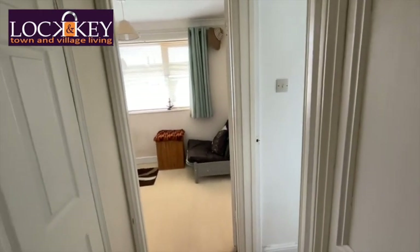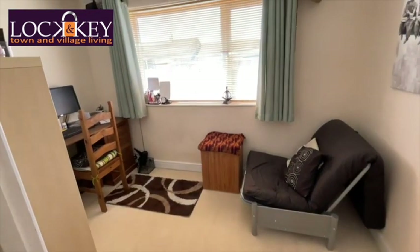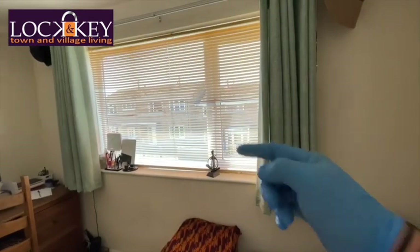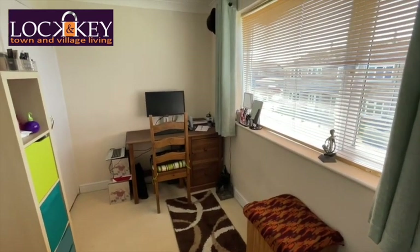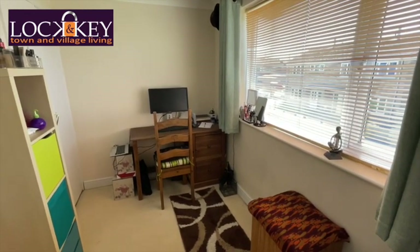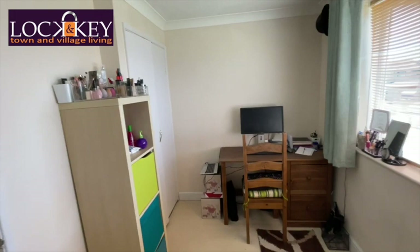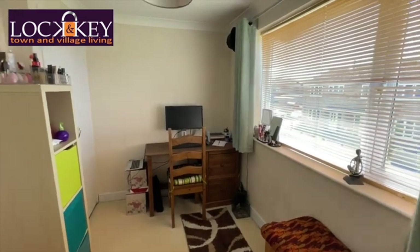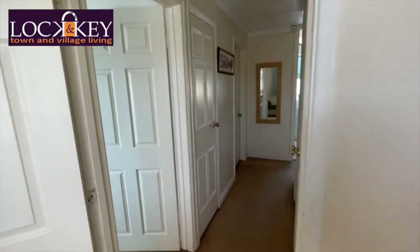Straight in front, let's go to the smaller of the three bedrooms — bedroom three. As you can see it's big enough for a single bed, a freestanding area, a radiator just behind the door, and a lovely picture window at the front bringing in natural light. These owners have it as a little office, which is great for working from home. And guess what — another built-in storage cupboard! Plenty of things you can hide away in this property.